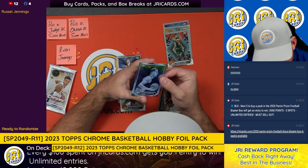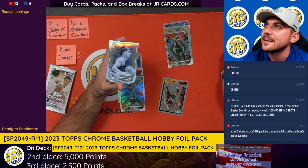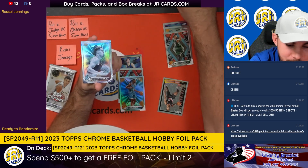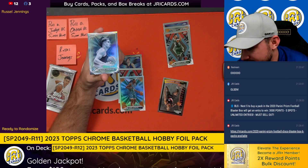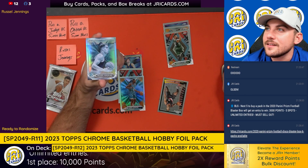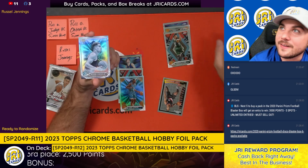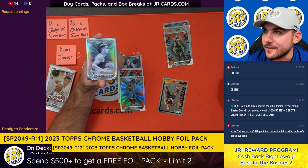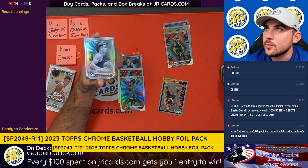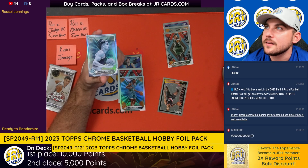Oh — hold on a second. Say guys, there's so much stuff in here, it's like — oh my god. This is so cool. I gotta look this up real quick. Topps Chrome Basketball. Wow. I don't think I've ever seen something like this before. Topps Chrome Basketball, buddy. Wow.